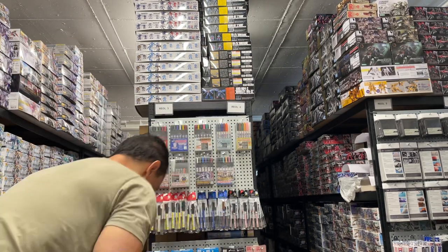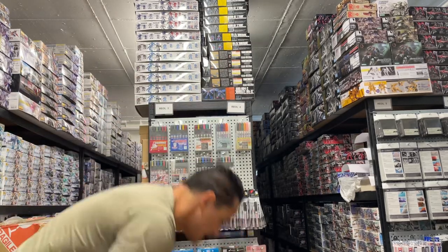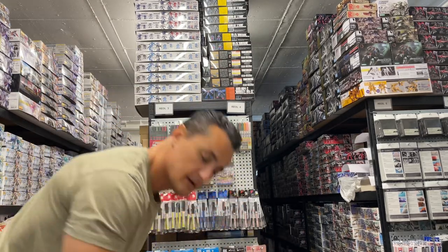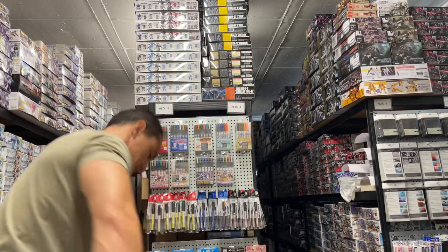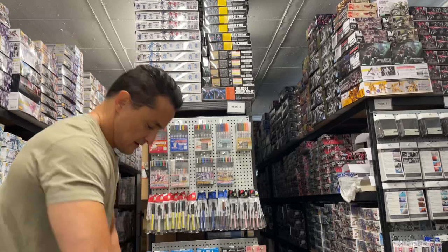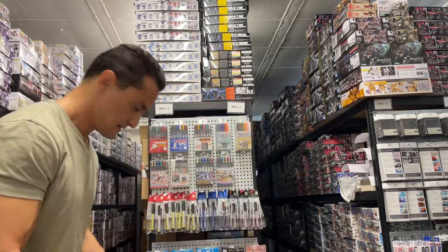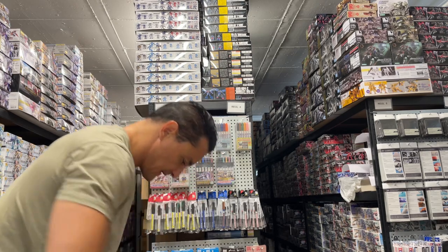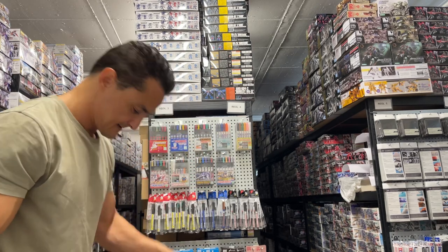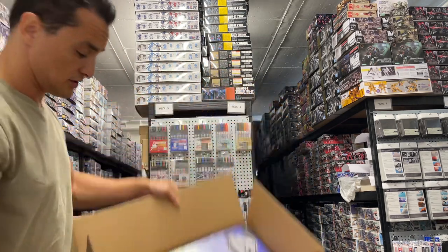Another mixed box — Jurassic World. This is actually the only thing in it so I'm not going to unpack it: a Brachiosaurus — another huge one.